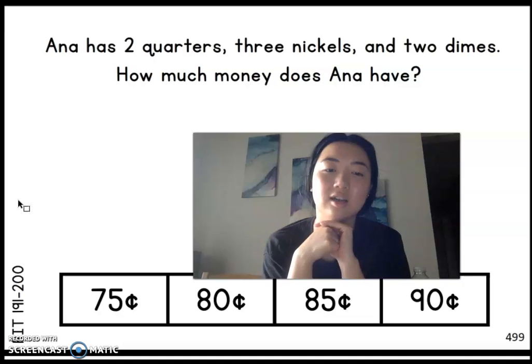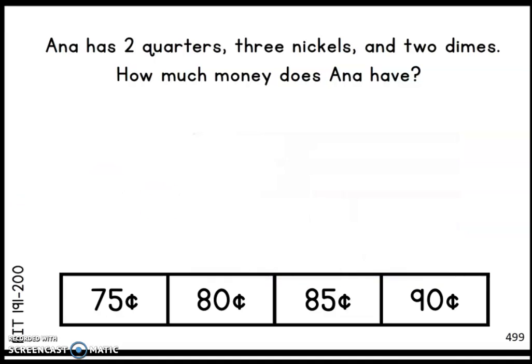You guys will come up with the answer and I will reveal it in a little bit. Take this time to work on it. Remember, she has two quarters, three nickels, and two dimes. How much money does Anna have? I'll give y'all about 20 seconds. Pause the video here if you need more time. The answer is 85 cents.